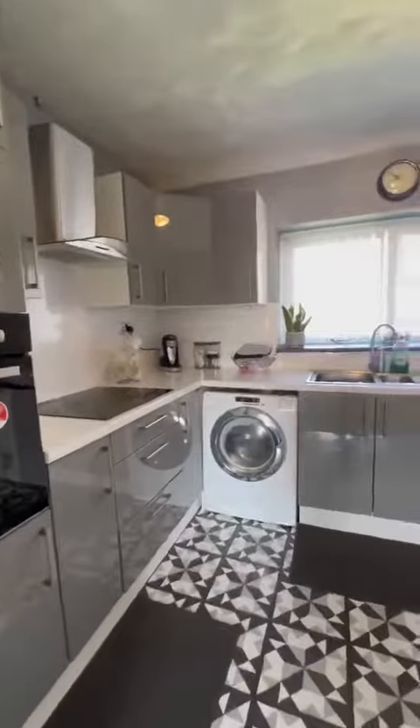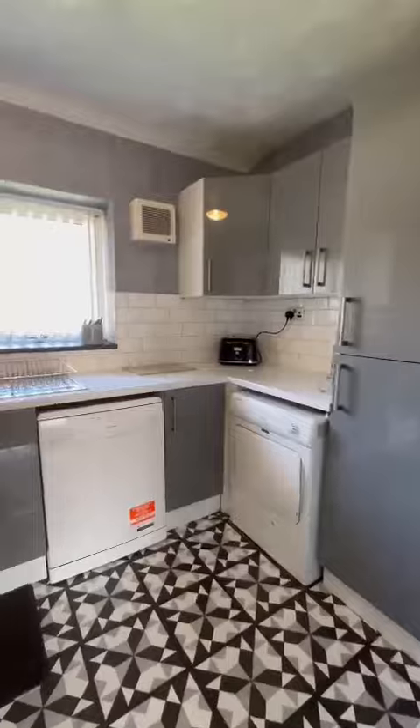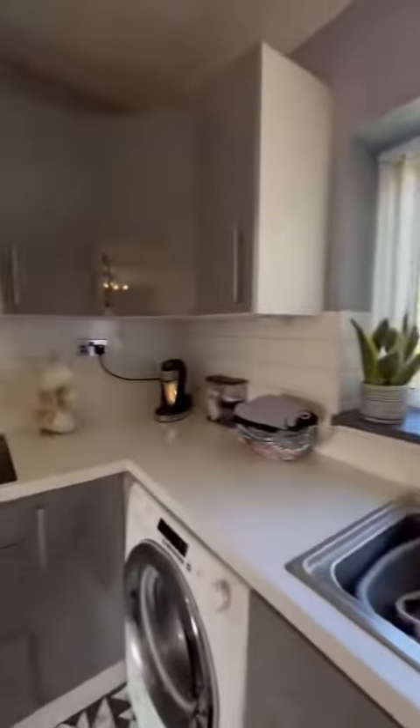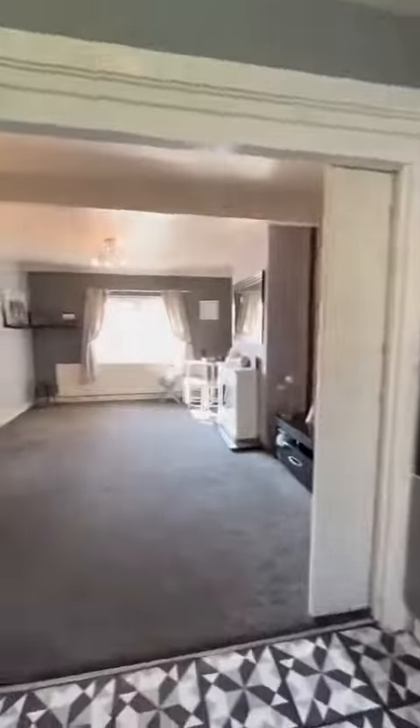We've got the integrated oven, microwave, fridge freezer, and space for a washing machine, tumble dryer, and dishwasher, as well as plenty of storage and the induction hob.